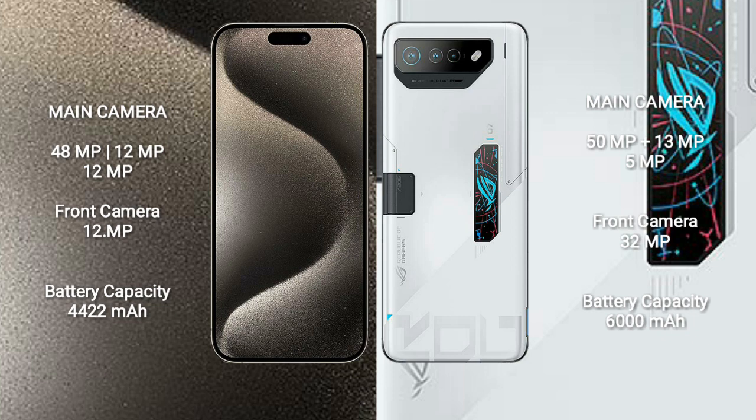iPhone 15 Pro Max has a 4,422mAh battery with 27W fast charging support. Asus ROG Phone 7 Ultimate has a 6,000mAh battery with 65W fast charging support.